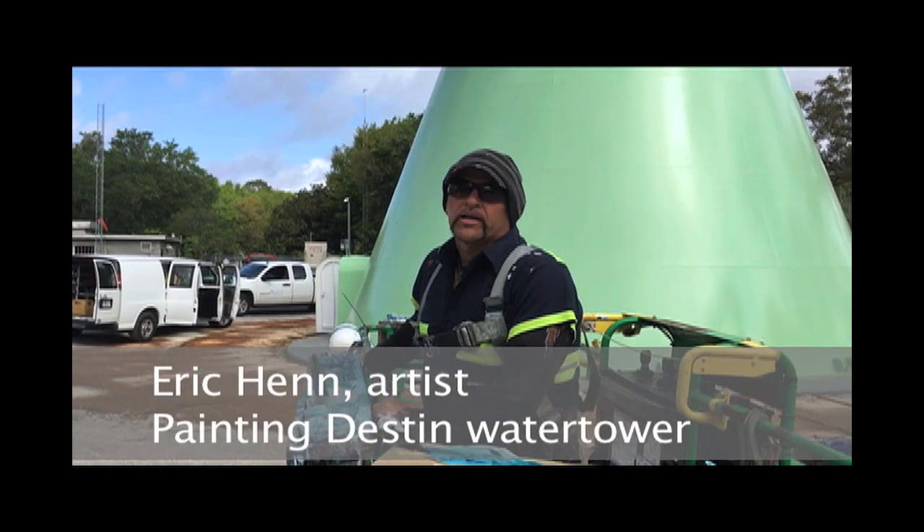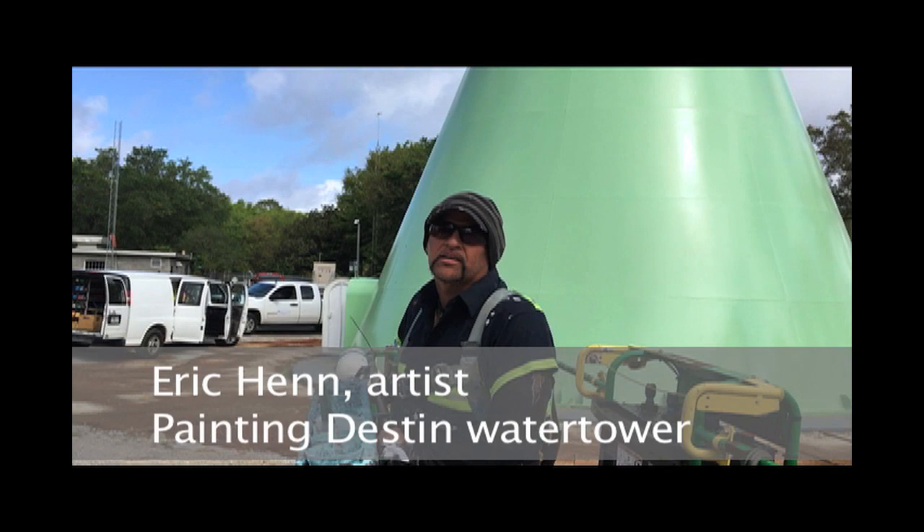Hi, my name is Eric Henn. I'm in Destin, Florida right now. I'm painting a 167-foot water tower.